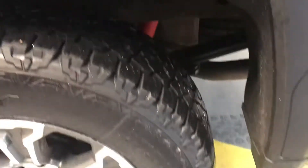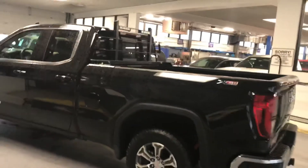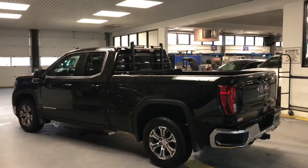Kelly Edge all-terrain tires on there, brand new. We do have the X31 badging, which means that we have our heavier duty suspension, as well as skid plates underneath and hill descent control.